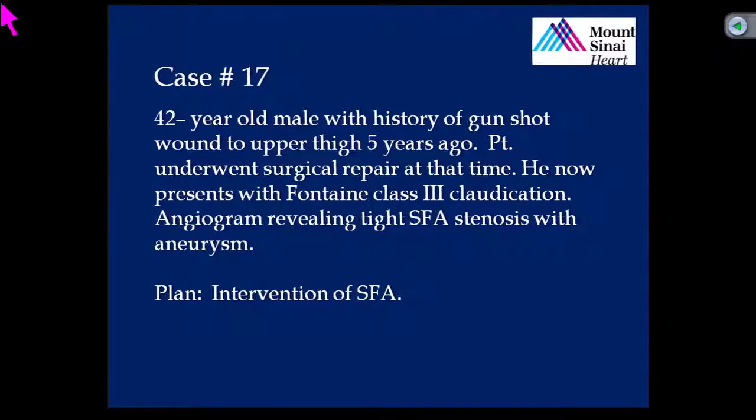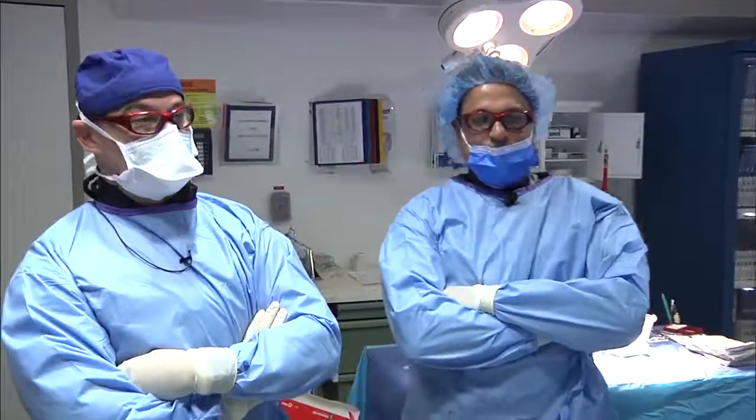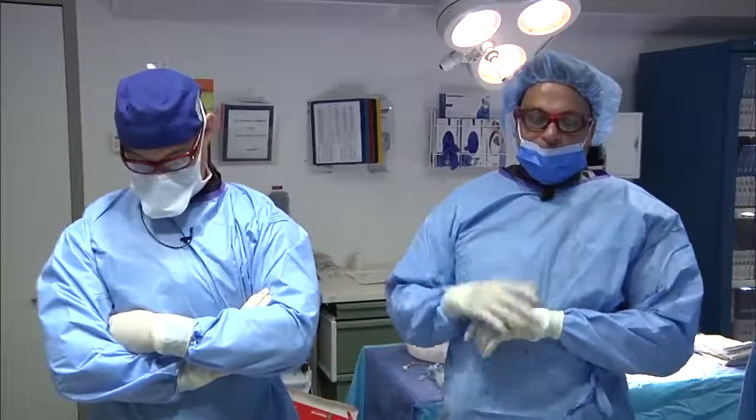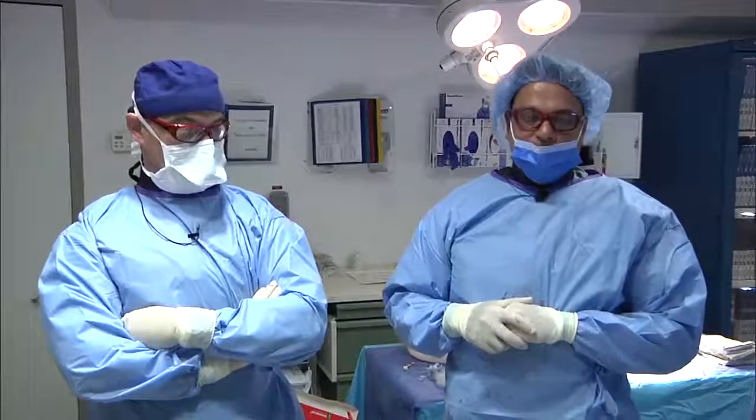He underwent surgical repair at that time. He now presents with Fontaine class three claudication, which is claudication occurring at rest, for which we performed a peripheral angiogram revealing a very stenotic superficial femoral artery with an aneurysm right after that stenosis. The plan for today is intervening on the superficial femoral artery. This is a very interesting case because it brings up a lot of issues, though some we're not going to be able to show because of technical issues with our software system.